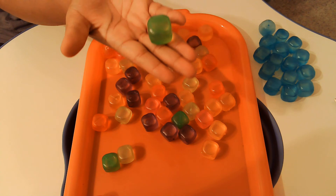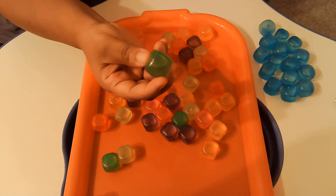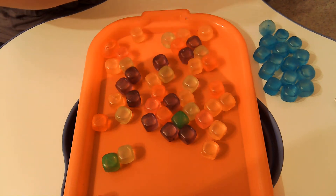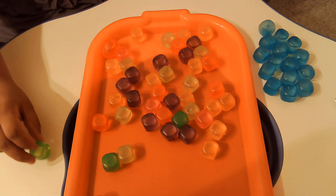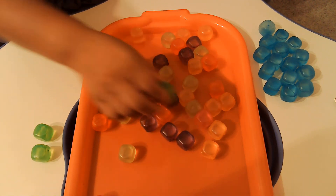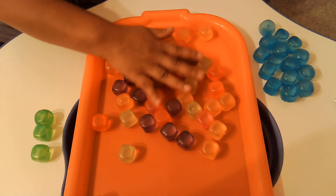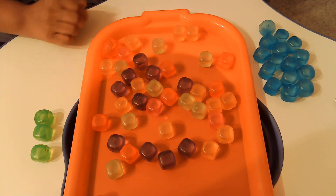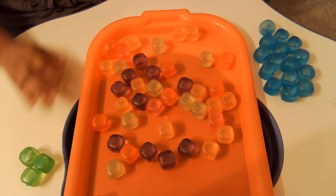Now we're going to go to this color. Do you know what color this is? Green, that's right! We're going to put the green cubes right here. Ready? 1, 2, 3. Do you see any more green cubes? I don't either. So there's only 3 green cubes.